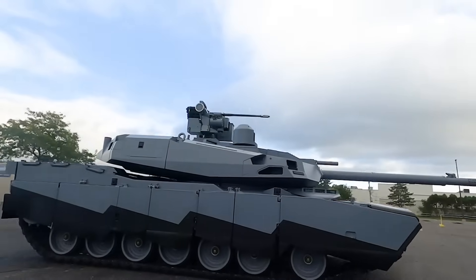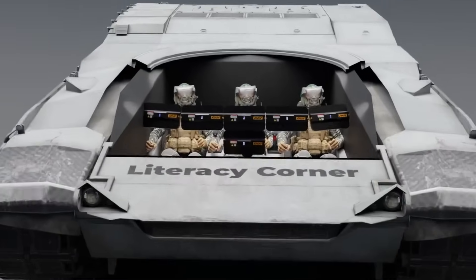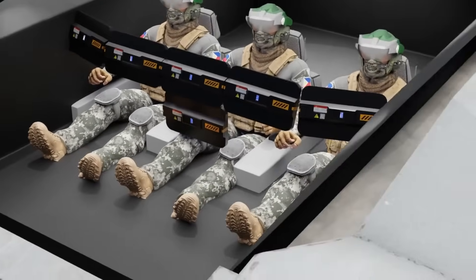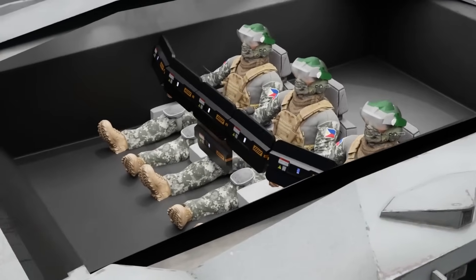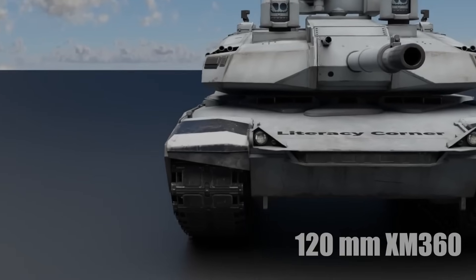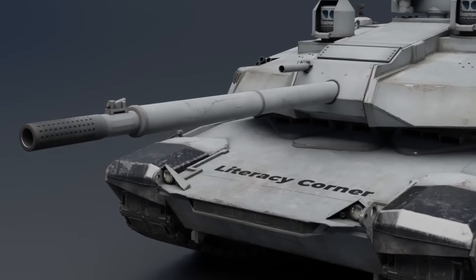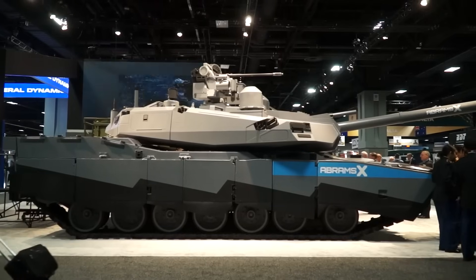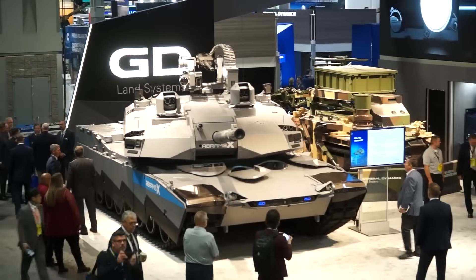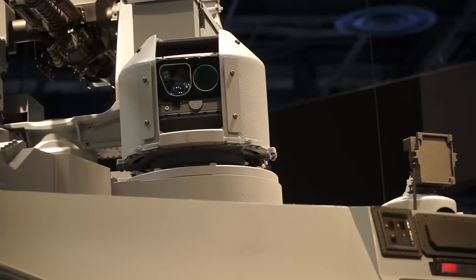One of the most notable design changes in the Abrams X is the replacement of the manned turret, which shifts the entire crew's location forward in the hull. This design accommodates three crew members, a reduction by one from the traditional setup. The change was made feasible by the incorporation of an automatic loader for the XM360-derived 120mm main gun, which also boasts a ported muzzle brake. For observational and targeting tasks, the Abrams X employs two 360-degree panoramic roof-mounted sights equipped with day, thermal, and laser-ranging sensors.